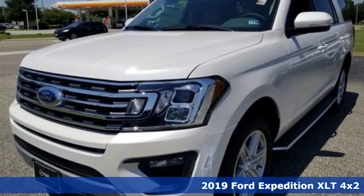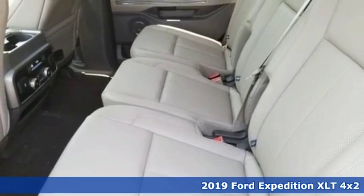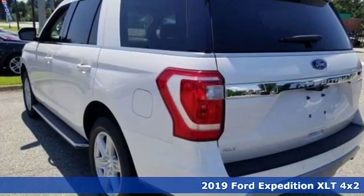Here's a new 2019 Ford Expedition. In the face of challenging situations, this Expedition is calm and ready to conquer.